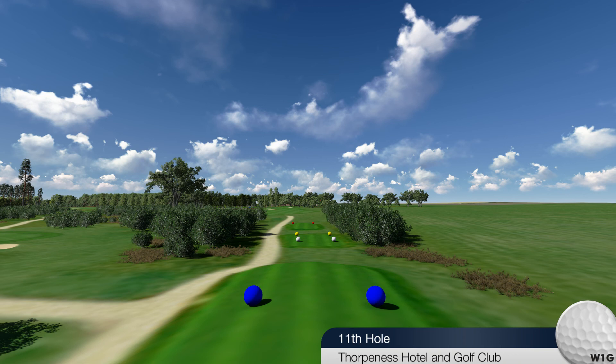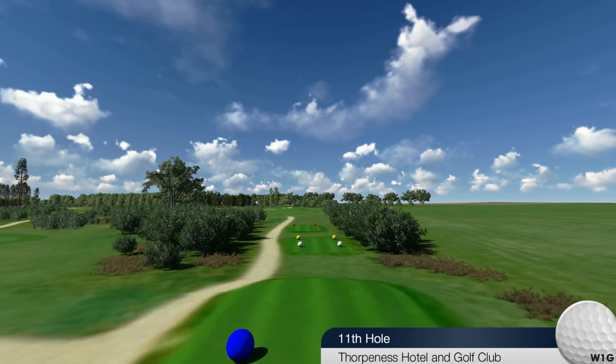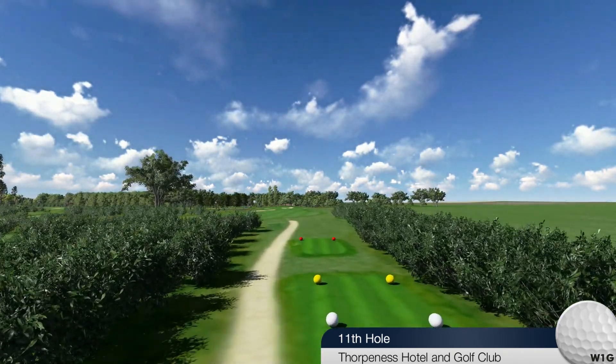Eleventh hole. Blue 343, white 311, yellow 301, red 250.